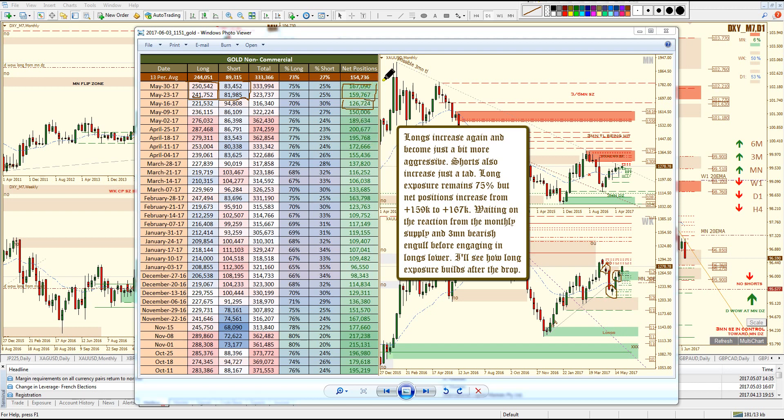Very strong net positions geared to the long side. Now, we have a monthly area of supply that's really poorly formed, so I'm not expecting this zone to cause much of a drop in price. I do expect price to get into it and have some kind of reaction to the downside because it is a valid supply area. The institutions are clearly long-biased on gold, and the fact that the U.S. dollar is dropping from three months of supply — there's no wonder they are long-biased.